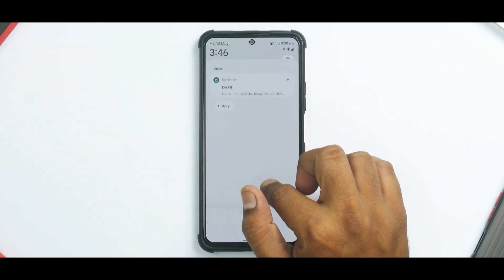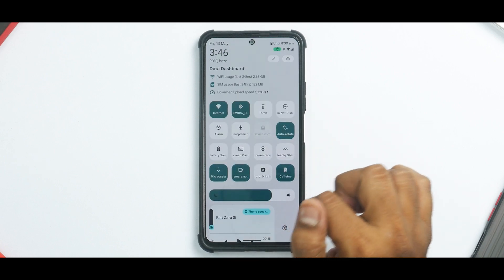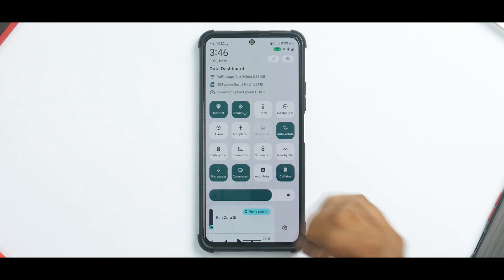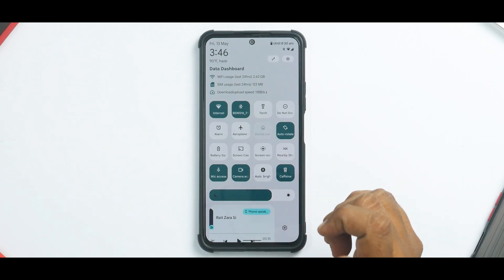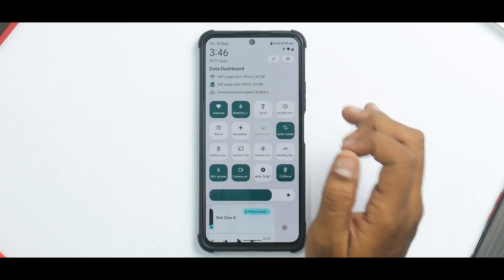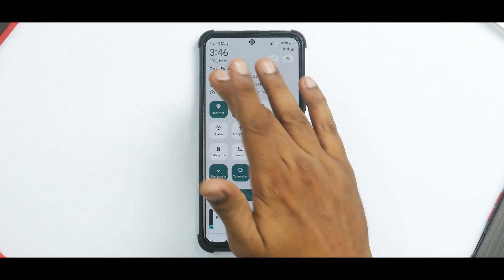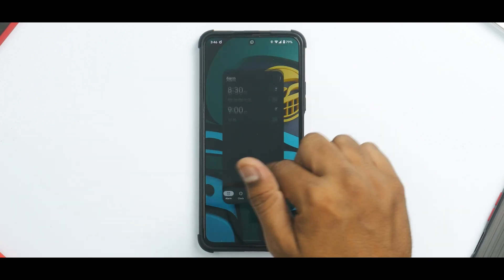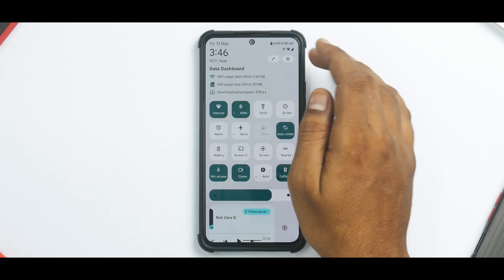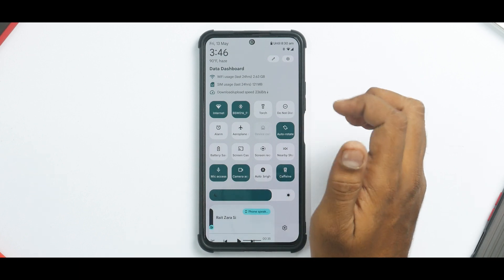The moment you swipe from the top to bottom, I have customized the status bar and the QuickTiles to see this particular new layout. You do have a data dashboard which you can enable in settings — it gives you Wi-Fi usage for the last 24 hours, SIM usage for the last 24 hours, download speed and internet speed meter. You also have your clock which is clickable, weather, date, battery estimates, and a lot of things.